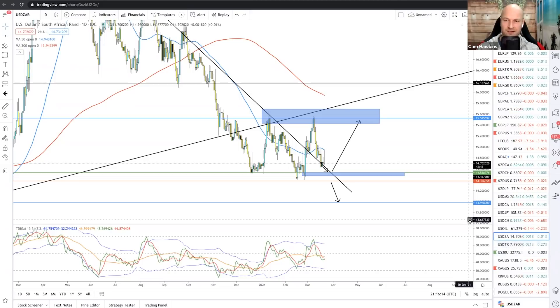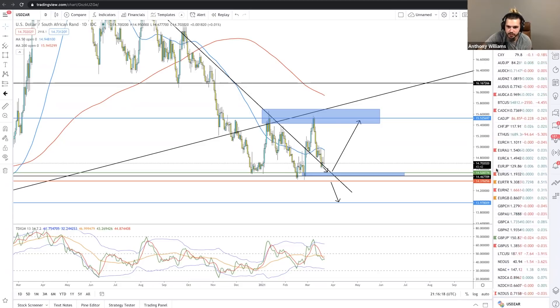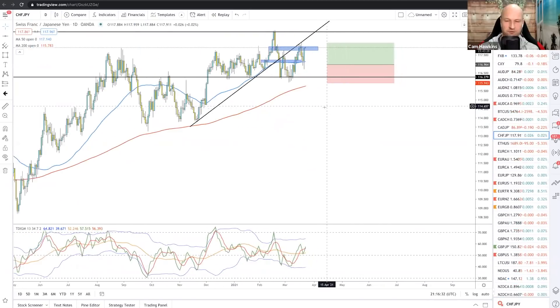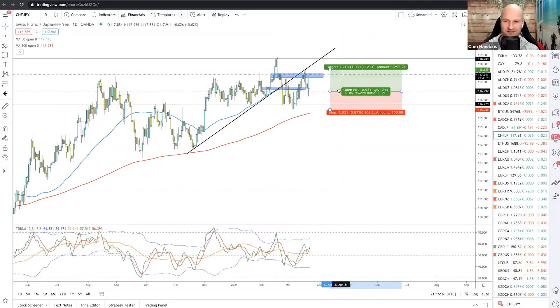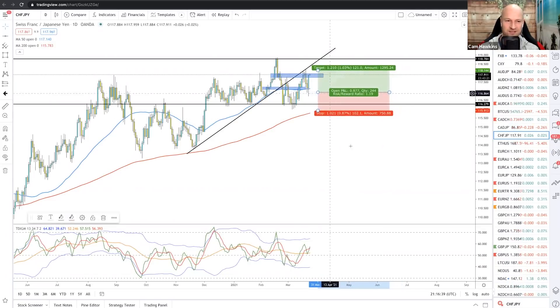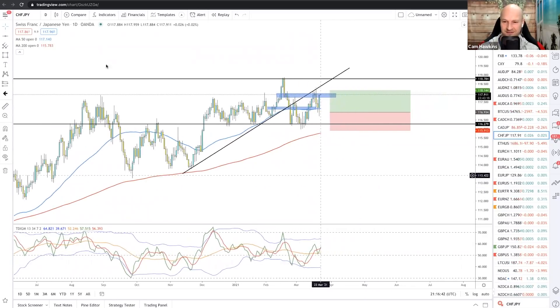That's a good little trade that I would be looking for. What I might do, folks, is go back before this video goes live and see what actually happened, and play that out for you so you can see at the end of this video what actually happened on that trade. Yeah, that'd be awesome!